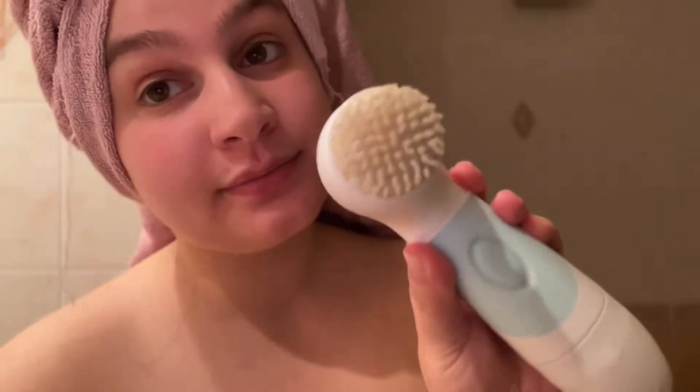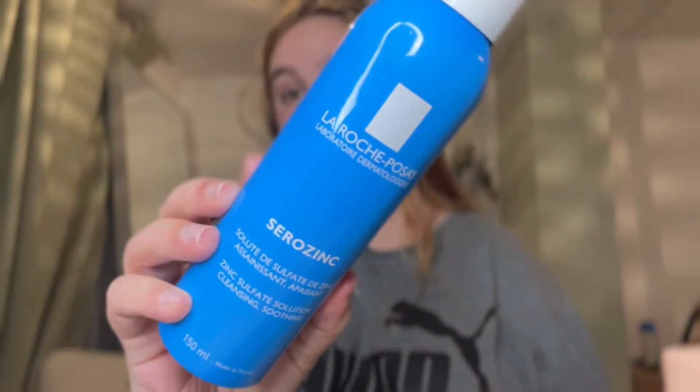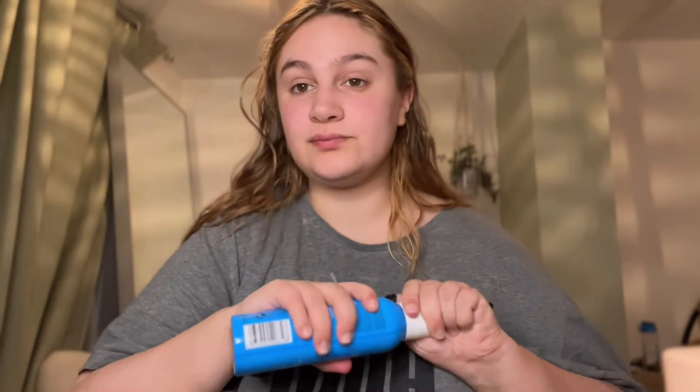And then we have skincare. I always do a face mask in the bath. I'm going to link everything down below — my cleanse — and then I'm going to start doing my nightly skincare routine, which I will definitely link everything down below that I've been loving at the minute. Comment and let me know your favourite skincare products because I want to add some to my Christmas list.